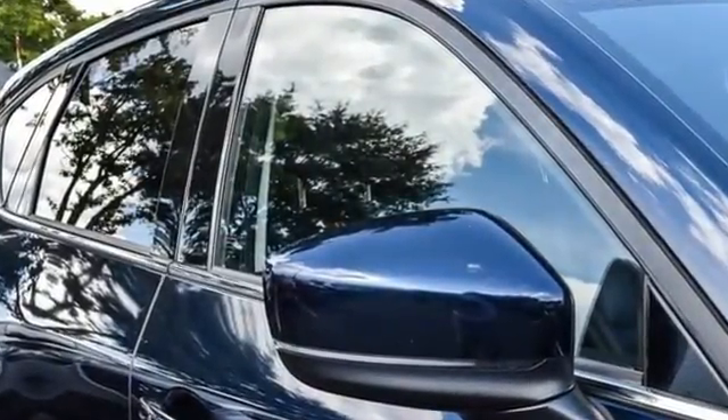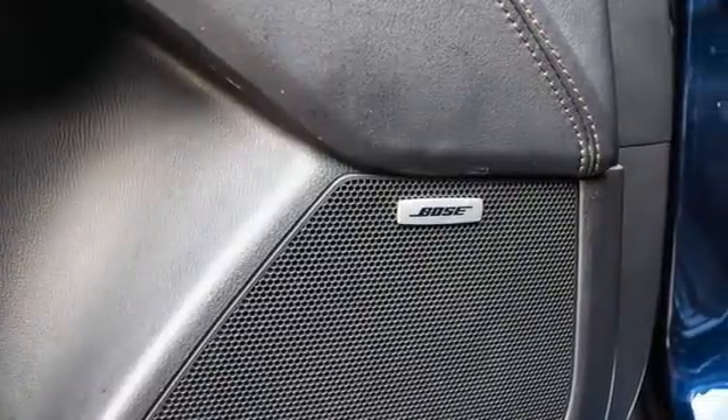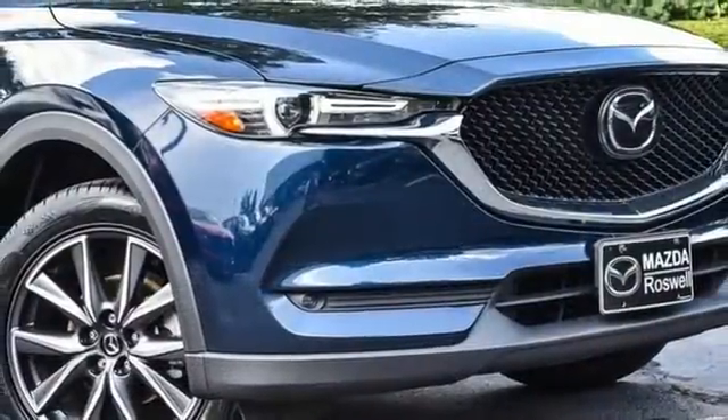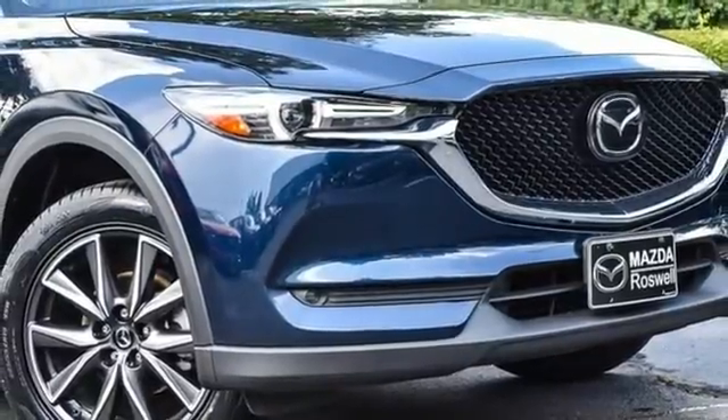With Mazda, driving is what matters most. They say a journey of 1,000 miles begins with one step. In this case, it begins with a test drive. Start your next adventure today.